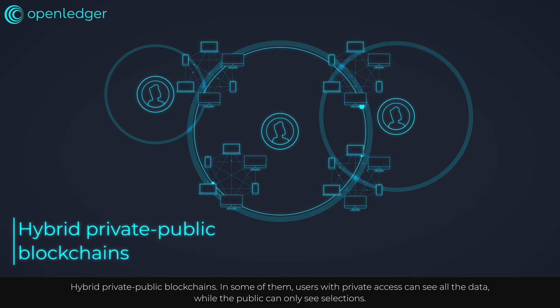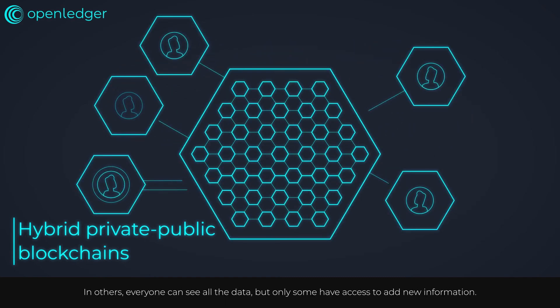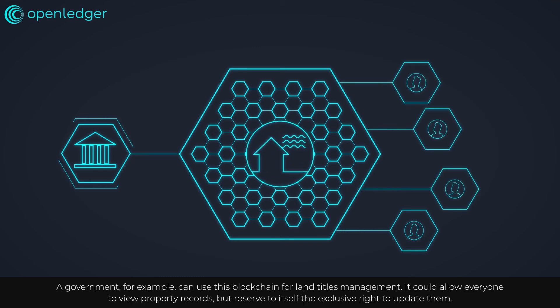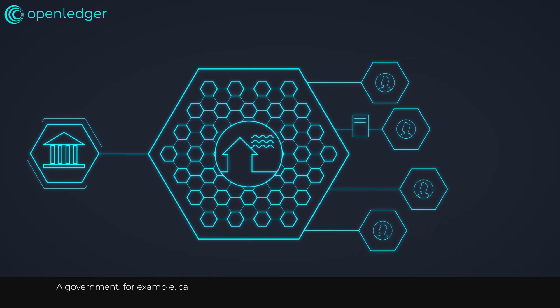Hybrid private-public blockchains also exist. In some of them, users with private access can see all the data, while the public can only see selections. In others, everyone can see all the data, but only some have access to add new information. A government, for example, can use this blockchain for land titles management — allowing everyone to view property records, but reserving to itself the exclusive right to update them.